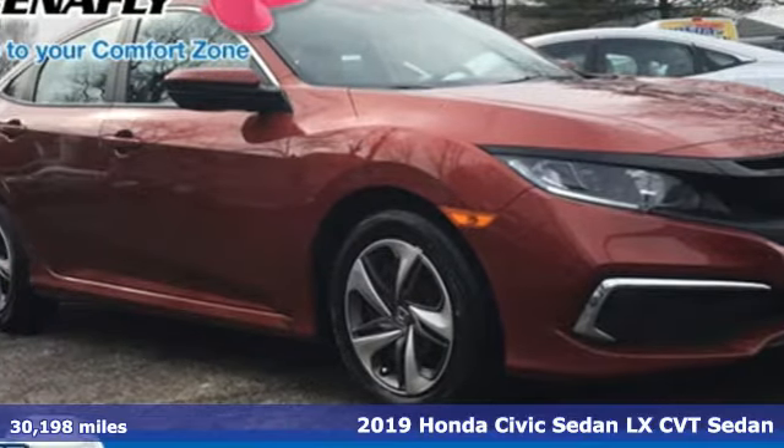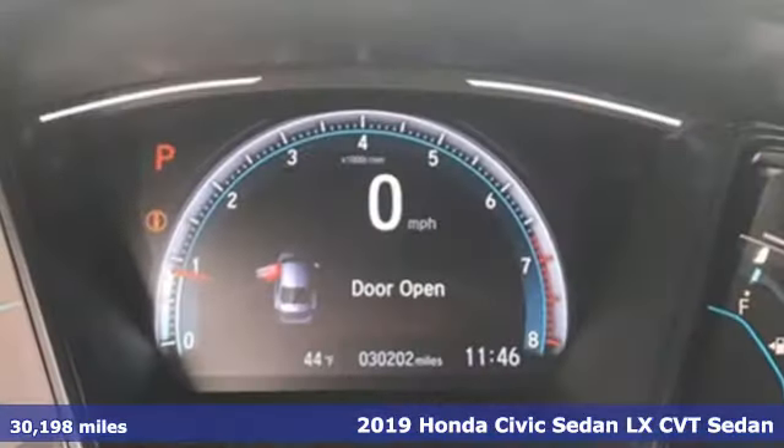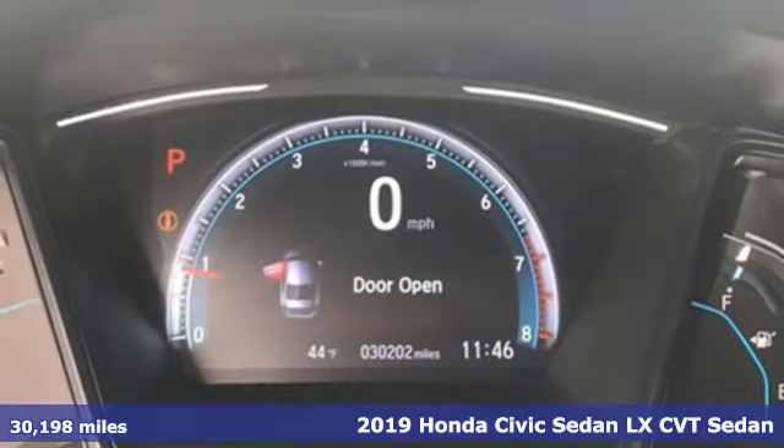Here's a 2019 Honda Civic Sedan. Get more mileage out of every drive with this Civic.